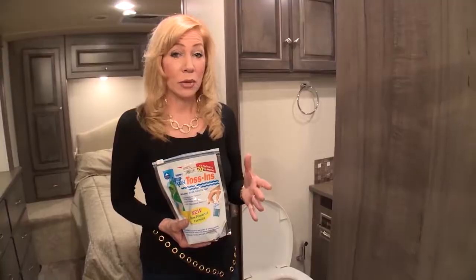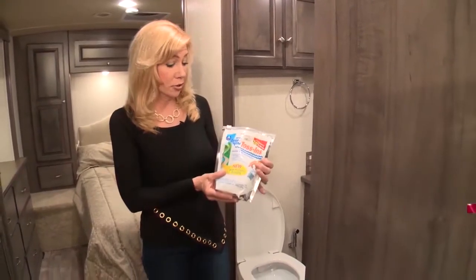Beginning with the 2016 Amgen Tour of California, from May 15th to 22nd. Well, there's a really great solution for that, and here it is.